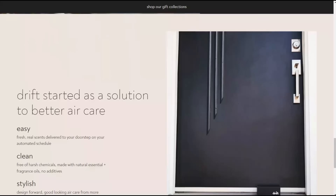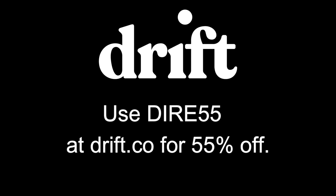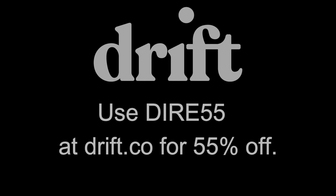Their subscription style is very flexible. You can change your scent choice, your delivery frequency, or cancel your subscription anytime you like. Make sure to use my coupon code DIRE55 for 55% off Drift for your first month. Thanks to Drift for partnering with me on this video. Check out the link in the description below.